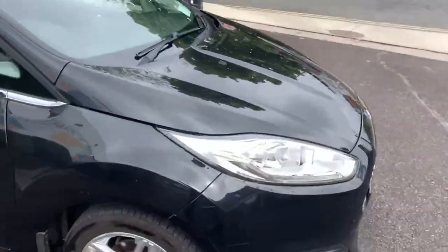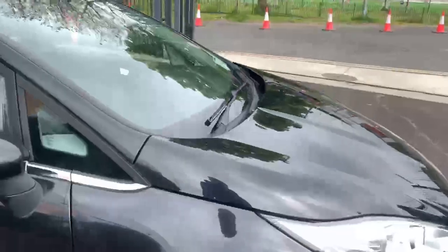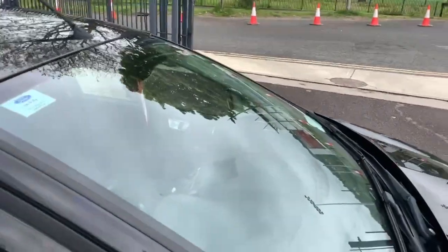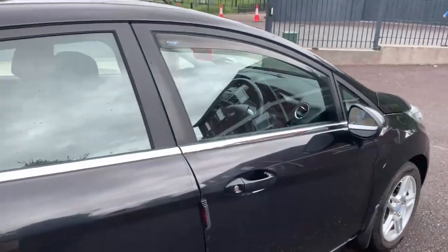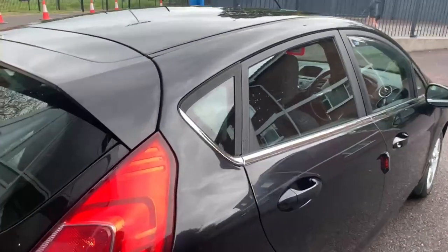Moving around the side, you've got these 15-inch spoked alloys. Up on top you have a quick-clear windscreen, handy for the winter. You've got front wind deflectors and a lovely chrome strip running along the windows.